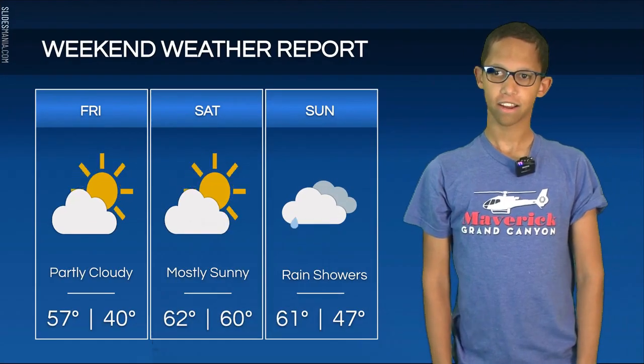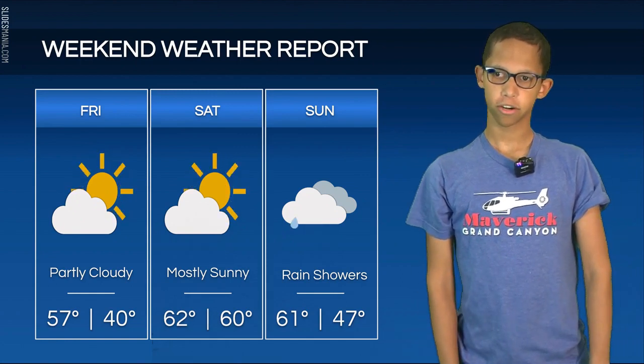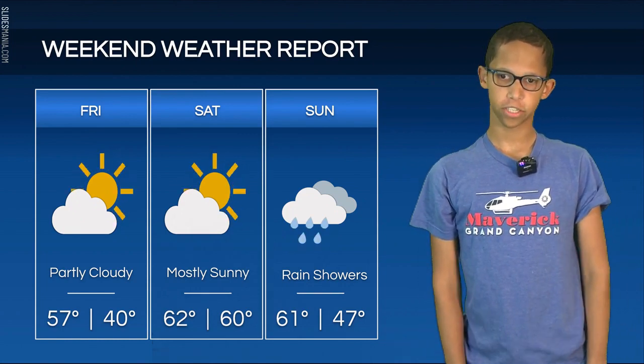Today we have a high of 57 degrees with partly cloudy skies. Tomorrow the high will be 62 degrees with mostly sunny skies. On Sunday, we will have showers during the afternoon with a high of 61 degrees.